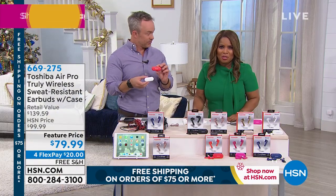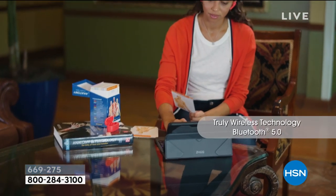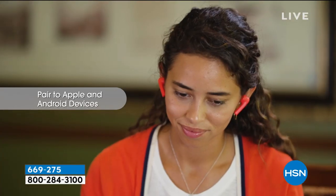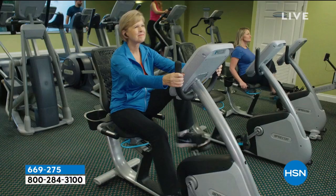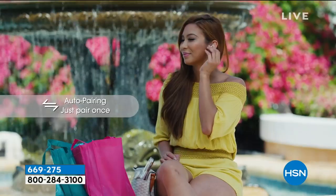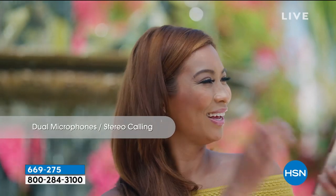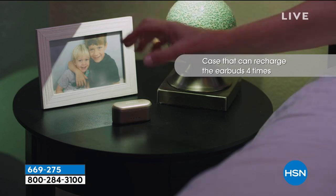If you'd like to order, we'd be thrilled to send this out to you. Just let us know what your favorite color is. If you've got earbuds that get tangled easily, or yours are dated and you're looking to upgrade, now's the time. Item number 669-275. Maybe you're back in the gym — these are great. Oh wait until you see what we have right now!